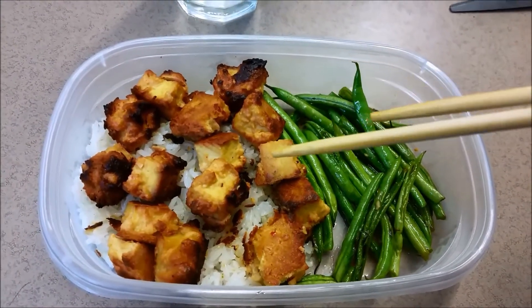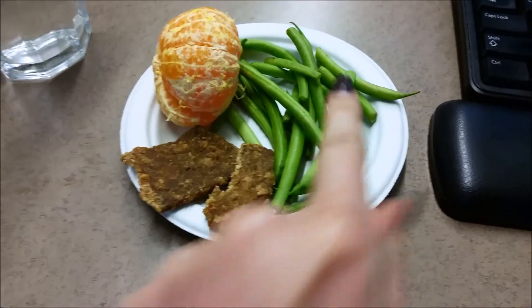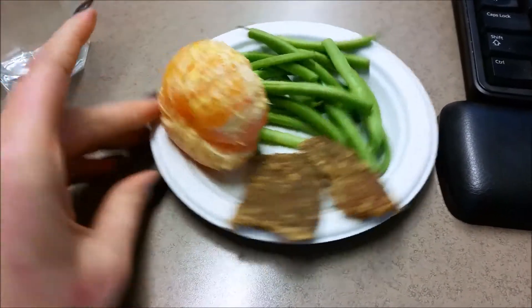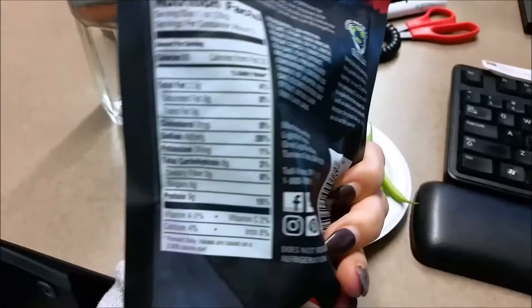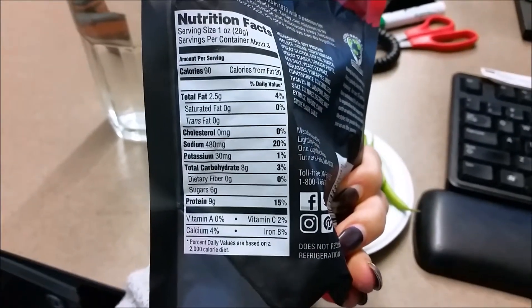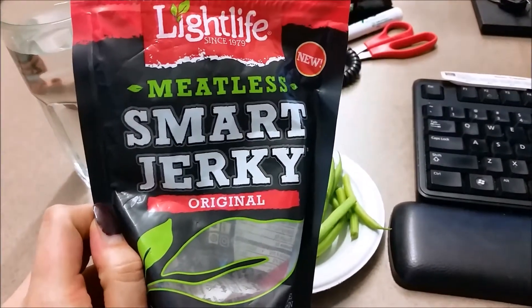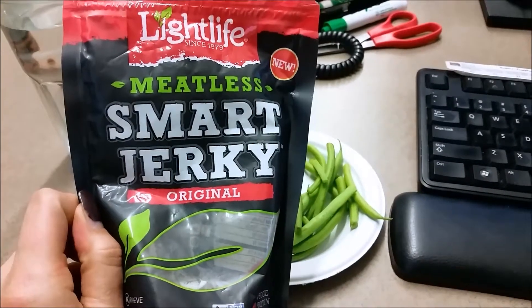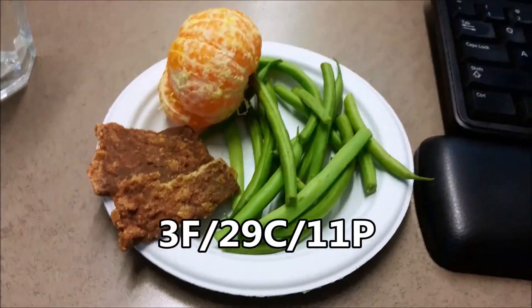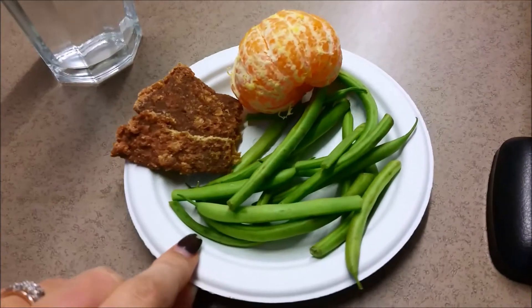I'm having a little snack: some raw green beans — which I love — a clementine, and some vegan jerky by Lightlife, just a little protein to go with my veggies and orange. I got it from Thrive Market and also ordered some teriyaki flavor I haven't tried yet. After work I'm going to head home, work out, and figure out what to make for dinner, which I'll show you of course.